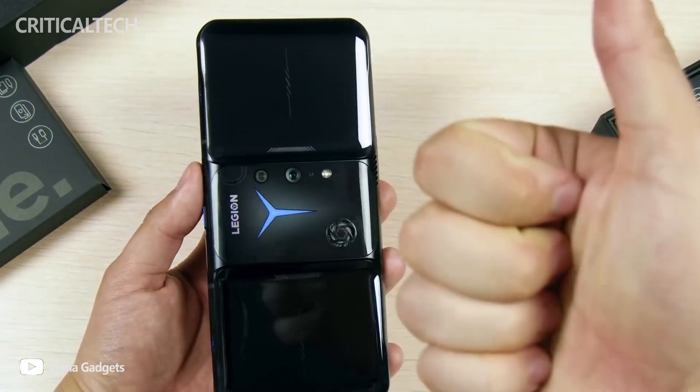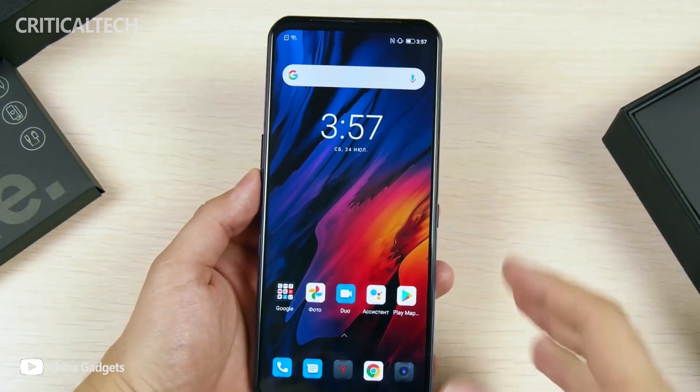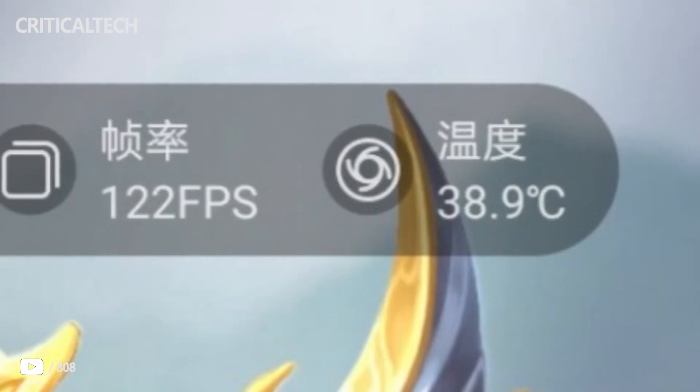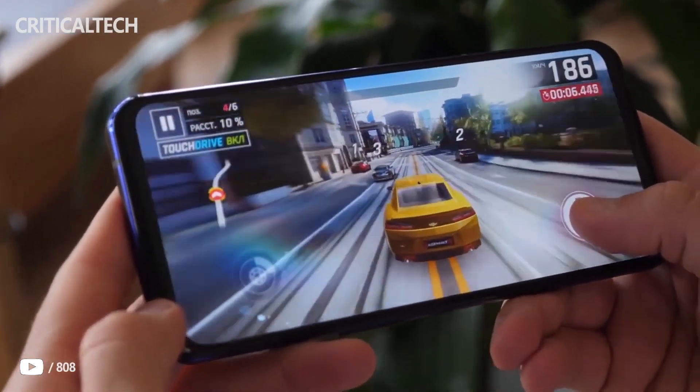You cannot do without a cooling system, which will effectively remove heat. Rumor has it that after half an hour of playing Honor of Kings at maximum graphics settings, the case heats up to 39.2 degrees and the average frame rate is 119.8. Thank you for watching, see you soon!